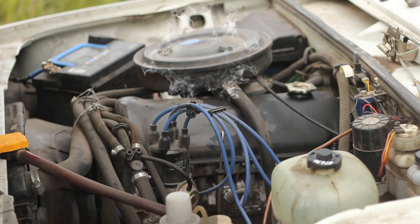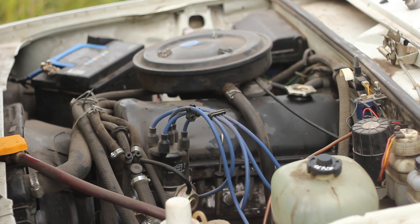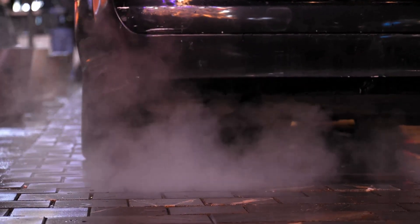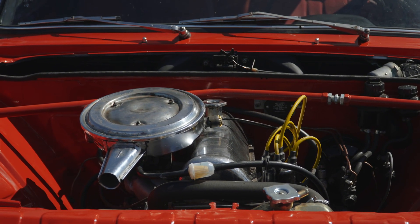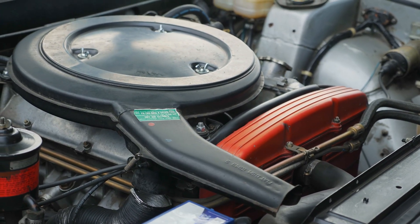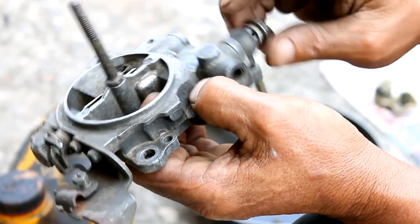Carburetor issues. Older high-mileage vehicles with carburetors are still around, making carburetor issues a relevant concern for some drivers. One common sign of carburetor trouble is black smoke from the exhaust, which typically appears after the engine has warmed up. To diagnose the issue, start by checking the choke. Once the car is warm, the choke should be fully open. If it is open but the problem persists, there might be an internal carburetor issue that requires a rebuild.